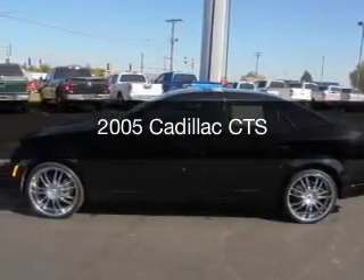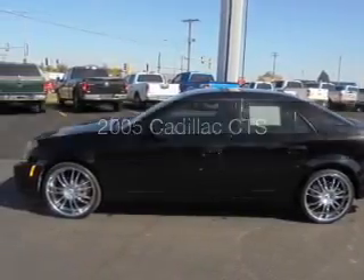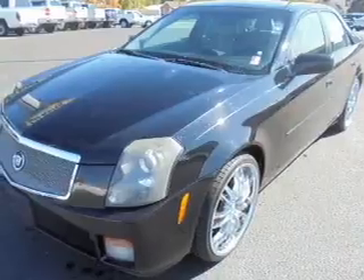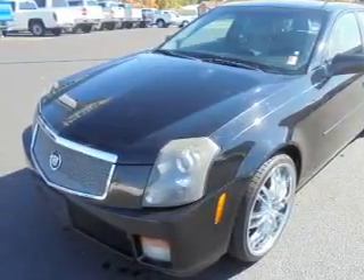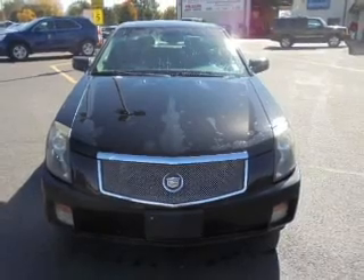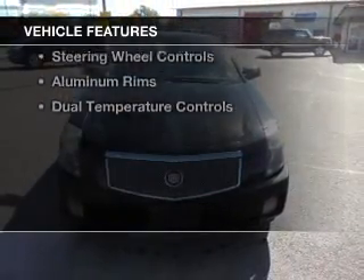This is a used 2005 Cadillac CTS. It's powered by rear-wheel drive, a 3.6-liter six-cylinder engine, and a five-speed automatic transmission. The features include a sunroof,